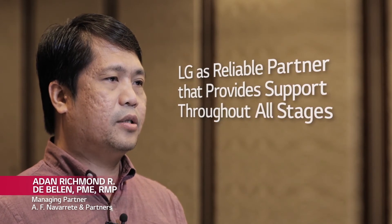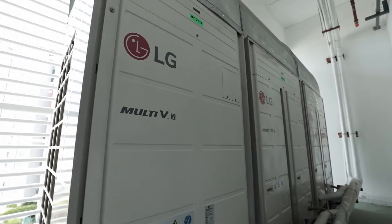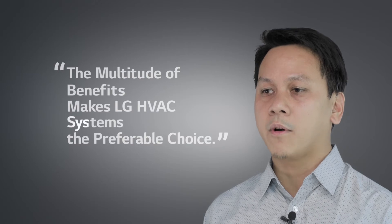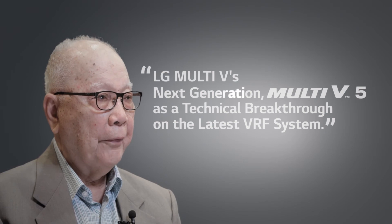We are highly satisfied with our Multi-V equipment in terms of high efficiency, flexibility of application, quiet operation, and comfort levels that we are now currently experiencing. The multitude of benefits makes LG HVAC systems the preferable choice. As we are highly satisfied with our LG experience on their current products and services, it is also good to know that LG continuously strives to further improve. Looking forward to LG's next generation, Multi-V5, this improvement would be LG's achievement of a technological breakthrough on their latest VRF system.